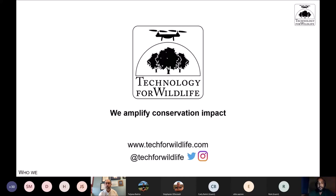Tech for Wildlife amplifies conservation impact. We work with lots of small NGOs and companies all over the place who are doing conservation work, and we help them amplify their conservation impact through the use of appropriate modern technology.